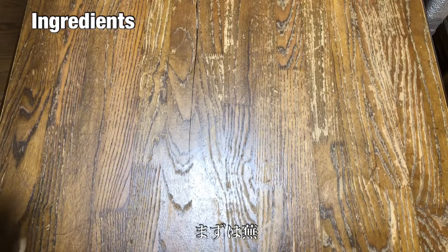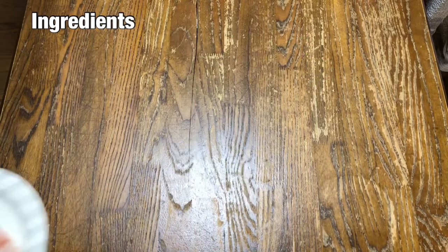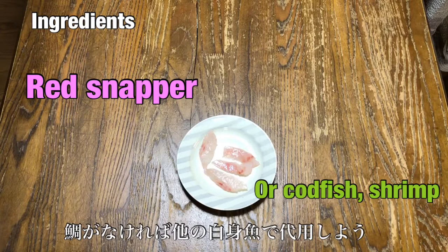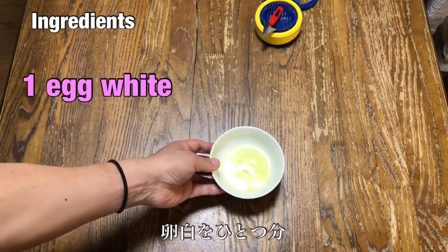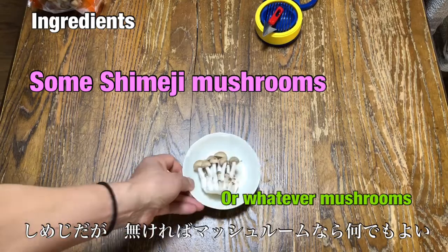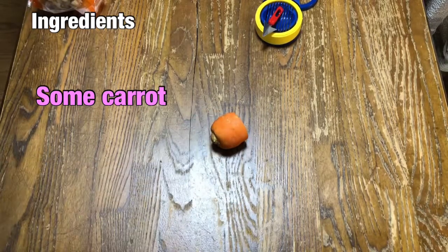Today we're going to use two turnips. This is red snapper — if you can't find red snapper, you can use a white fresh fish like cod, or if you don't like fish, you can use shrimp instead. This is one egg white, and this is shimeji mushroom — you can use whatever mushroom you have. And some carrots if you have them.